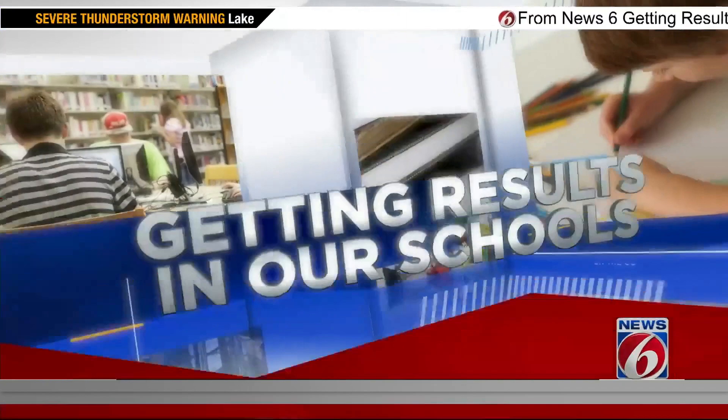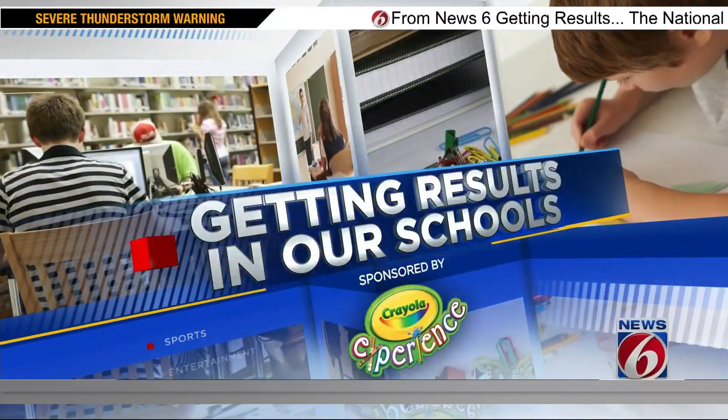At the Orlando Science Center, their mission is to inspire science learning for life and to eliminate barriers for STEM education. At the beginning of this school year, the Science Center started its Neighborhood Science Program. We went to the Grand Avenue Community Center to see how art and science are combining to get results in our schools.